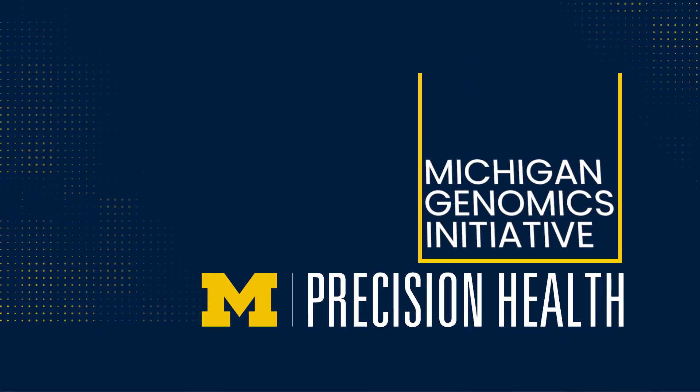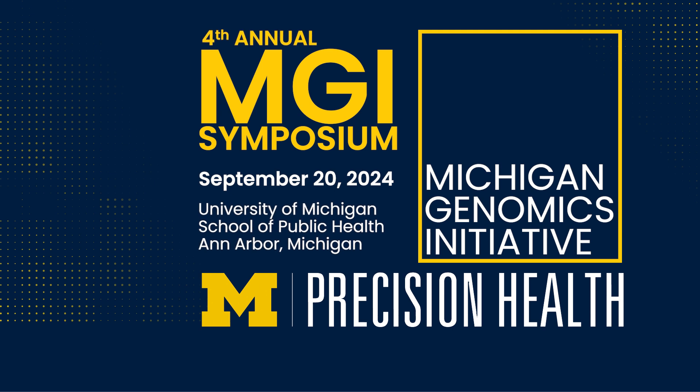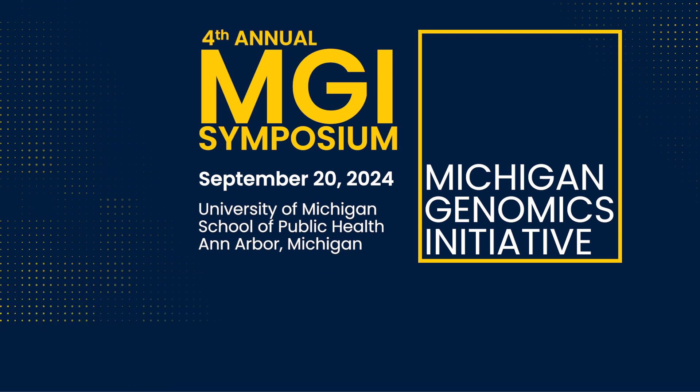The next thing we want to talk about is our impact on medical health, about our contacts, and about our recontacting effort.